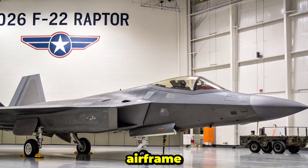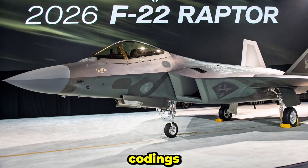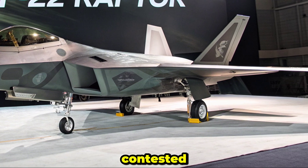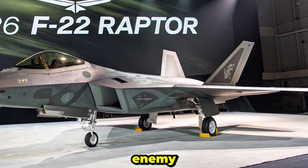The airframe has undergone structural enhancements over the years to increase its service life, while ongoing coatings improvements preserve its low observability. Designed from the outset to operate undetected in contested environments, the F-22 remains nearly invisible to most enemy radar systems.